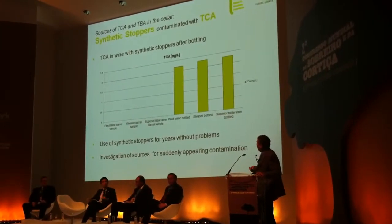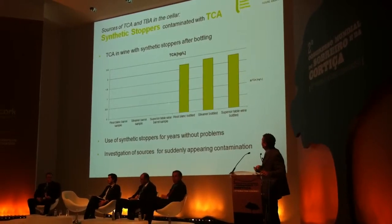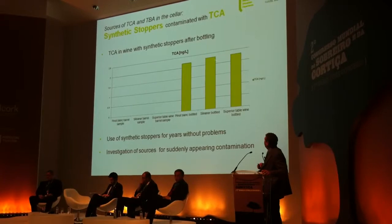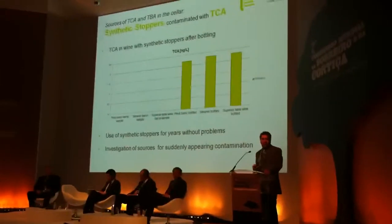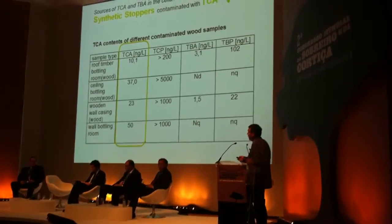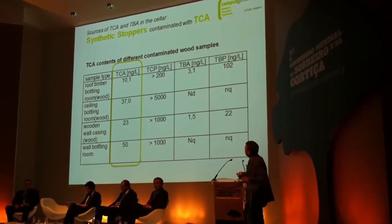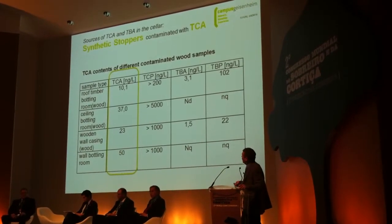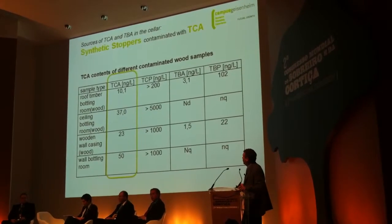When we analyzed the wine samples coming from the barrels and from the tanks, we did not find any TCA. But when the wine was bottled, higher quantities of TCA were found. We had to look for the source, and we found that the TCA was coming from a roof timber in a room — from a ceiling material made of wood and a wall also made of wood.